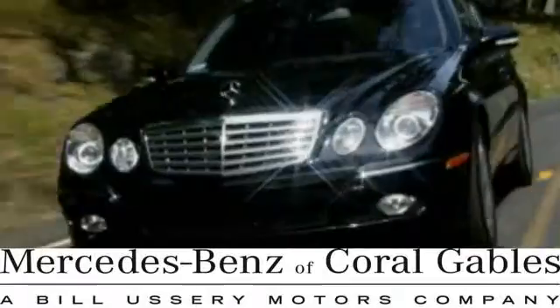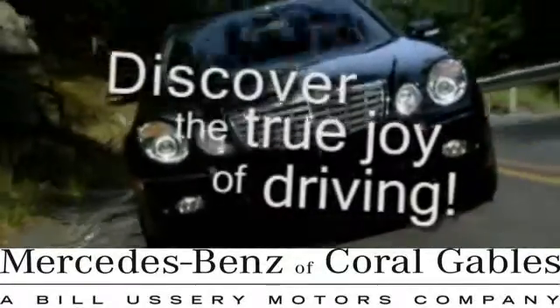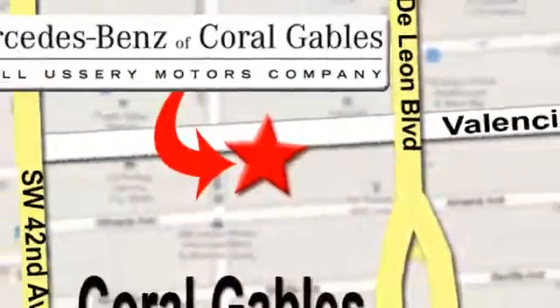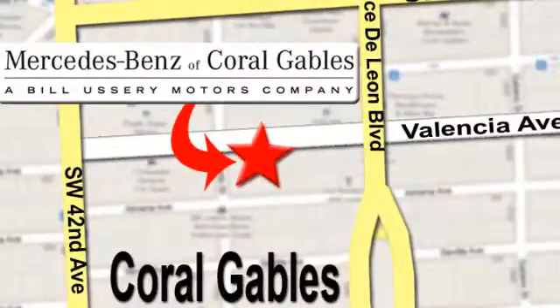At Mercedes-Benz of Coral Gables, our goal is to help you discover the true joy of driving. We're conveniently located just west of I-95 at 300 Almeria Avenue. We'll see you in the next video.